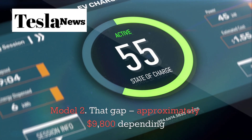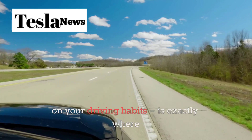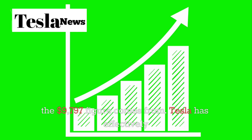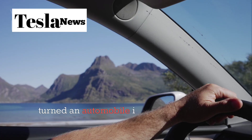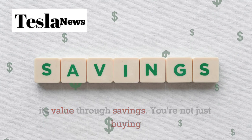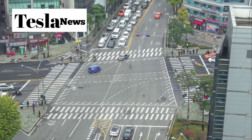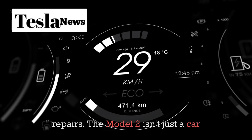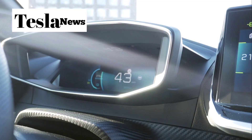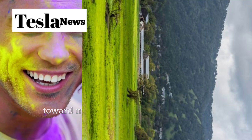Side by side over 5 years: roughly $10,000 in gasoline and maintenance costs for a combustion vehicle versus around $1,200 for the Model 2. That gap — approximately $9,800 depending on your driving habits — is exactly where the $9,777 figure comes from. Tesla has effectively turned an automobile into an investment that compounds its value through savings. You're not just buying transportation; you're buying back thousands of dollars you would have burned through fuel and repairs. The Model 2 is a financial strategy that pays dividends over time, allowing you to reallocate those savings toward more meaningful parts of your life.